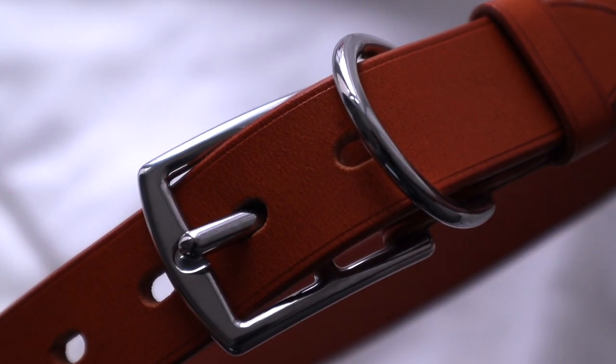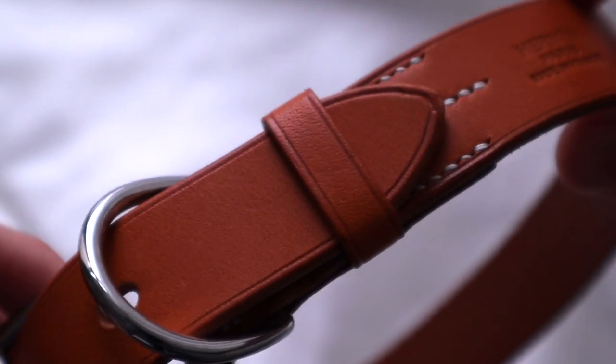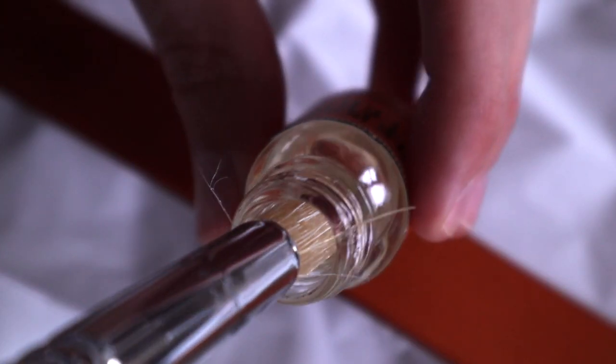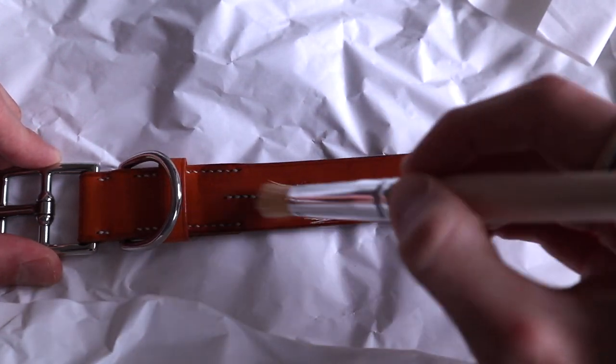I wanted to buy one in his full grown size so he can have it for a really long time, and he's finally big enough to fit into a size large collar even though he's not fully grown. I can finally treat it — if you remember, the matching leash came with a little oil that you treat these with before using, to protect the leather long term and make it more water resistant and softer.